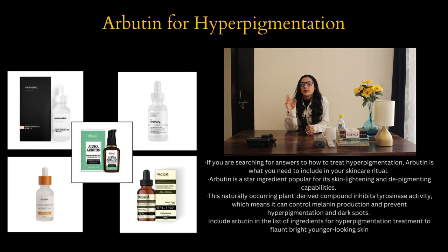Number five is arbutin for hyperpigmentation. If you are searching for answers on how to treat hyperpigmentation, arbutin is what you need to include in your skincare ritual. Arbutin is a star ingredient popular for its skin-lightening and depigmenting capabilities. It is a naturally occurring plant-derived compound that inhibits tyrosinase activity, which means it can control melanin production and prevent hyperpigmentation and dark spots. Include arbutin in your list of ingredients for hyperpigmentation treatment to flaunt brighter, younger-looking skin.